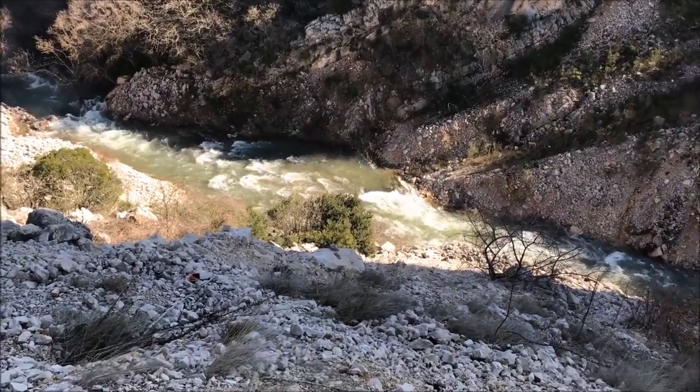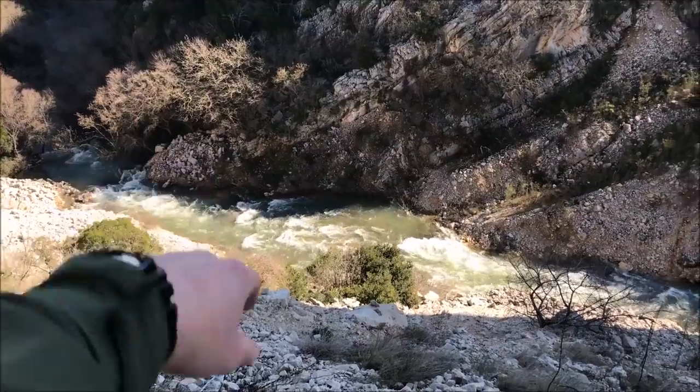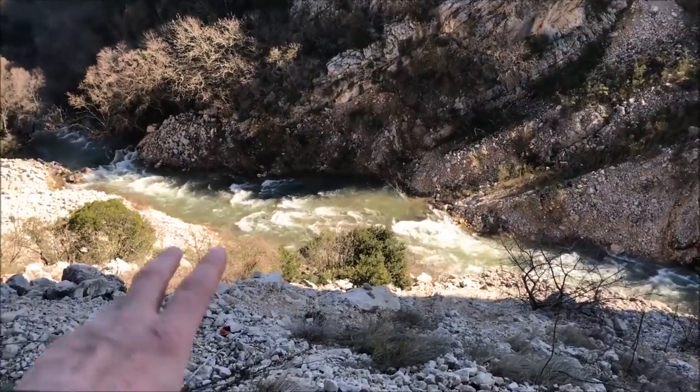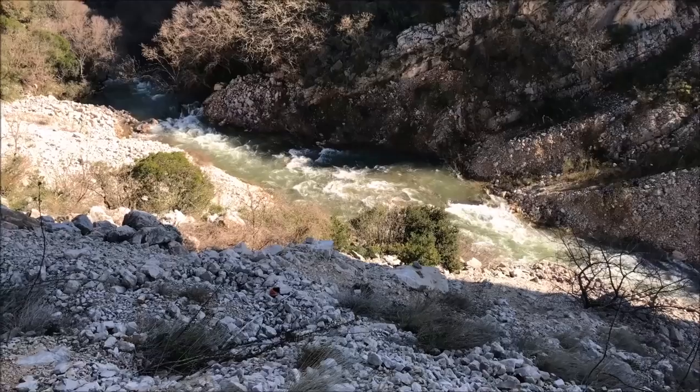So originally I wanted to go over there, cross the door, but the water is too high and too fast. Usually this is just a creek. Right now it's everything except a creek — it's a freaking river.